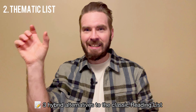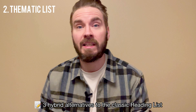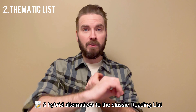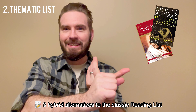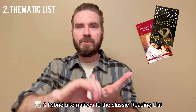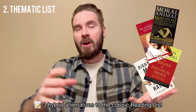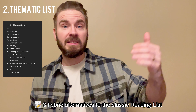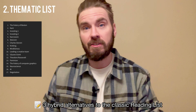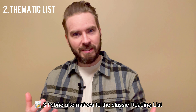Second, choose themes over titles. If you feel constrained by having exact titles listed, pick themes instead. Maybe you want to learn about evolutionary psychology, read up on Mahatma Gandhi's life, learn more about global politics, or explore the moral landscape. Whatever it is, list those themes instead of specific titles. This leaves room for exploration so you can find the perfect titles as the year goes on.